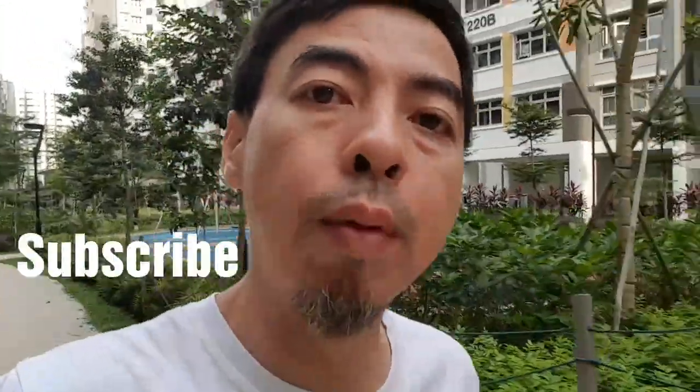Hi, welcome to Tiny Creature Hub. I'm Kim C. If you're a first-timer here, please do subscribe to my channel.